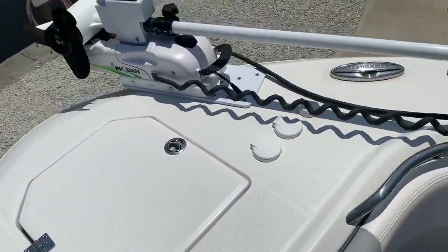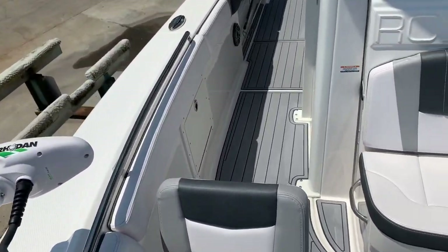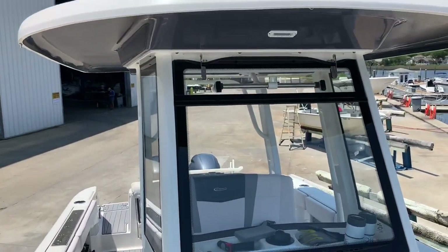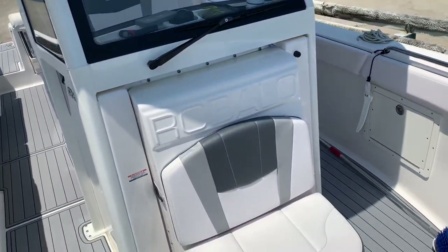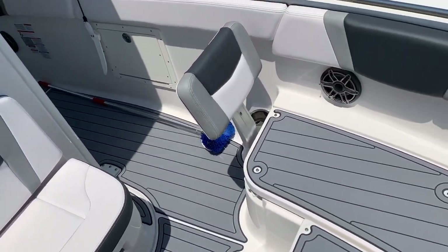9-foot 6-inch beam, so she is a beamy 26-foot boat. You can kind of see it in the walkways coming up to the console, which pretty much need the space on this boat because this integrated hardtop is gigantic — which is cool for weather protection.